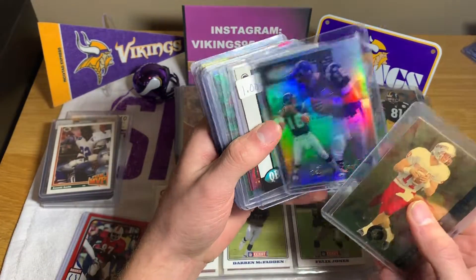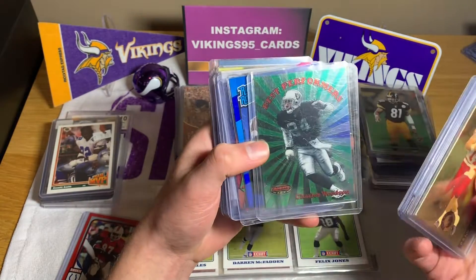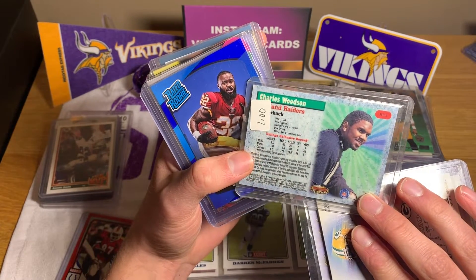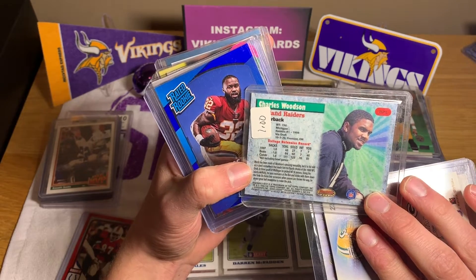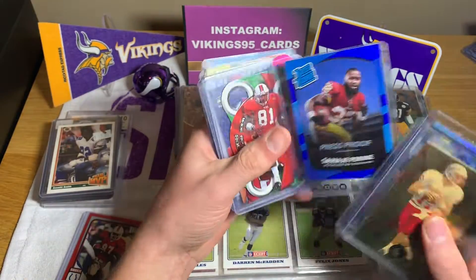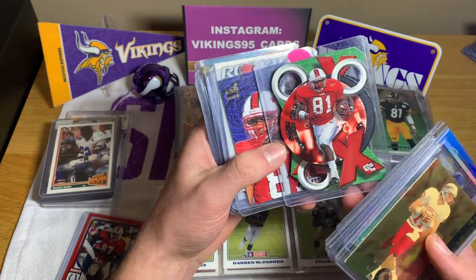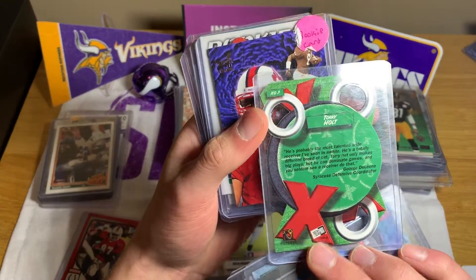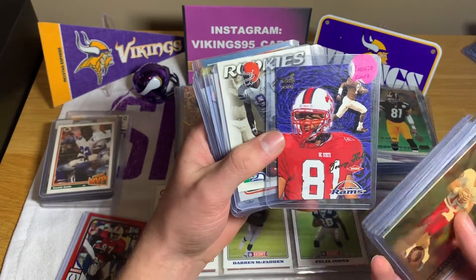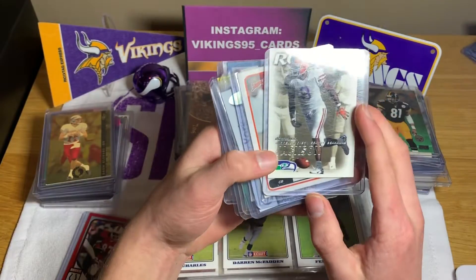We got Ryan Leaf, Aaron Brooks rookie. Charles Woodson — it is '98. We got a Ryan Leaf rated rookie with the blue. Torrey Holt, 1999 Press Pass rookie. This is crazy. This lot is by far exceeding my expectations. This is awesome.